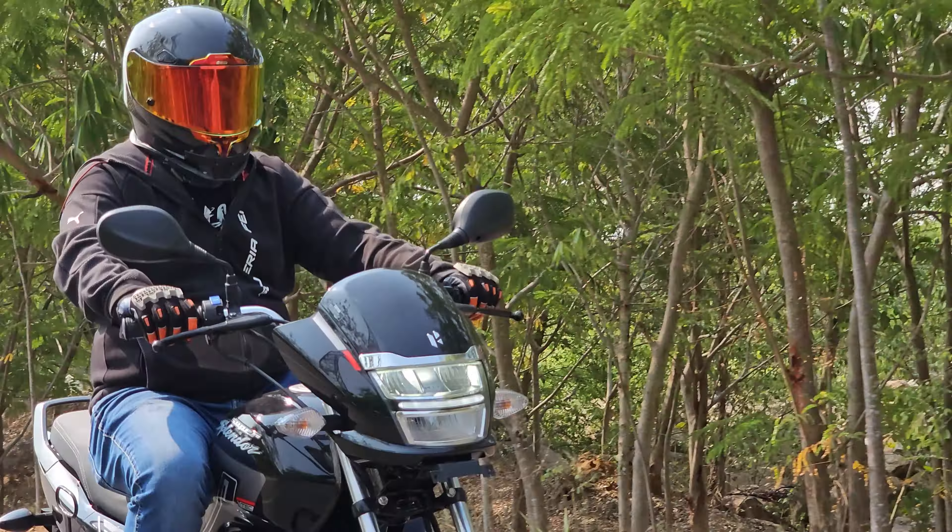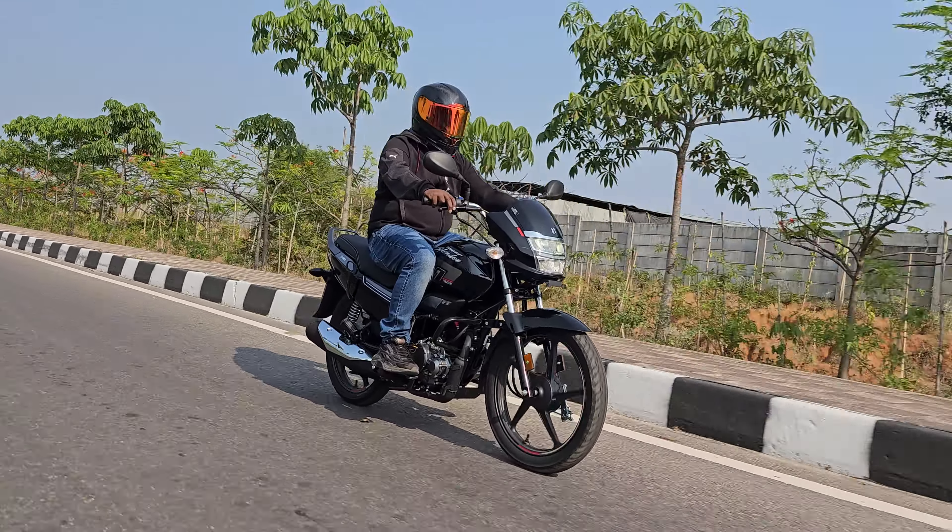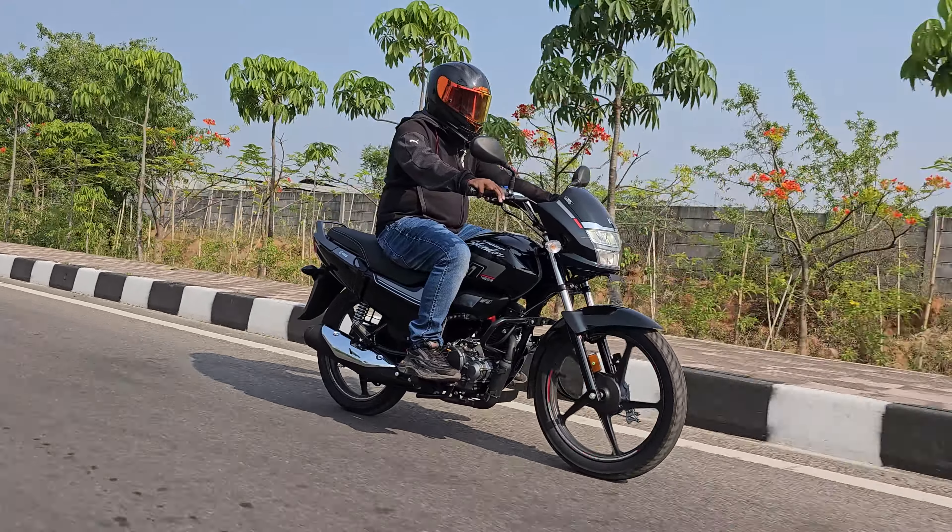We get 18 inch wheels with tubeless tires for good high-speed stability. The bike offers ample ground clearance at 180mm, so you need not worry about speed breakers in the city. We also get a 12-liter tank for good tank range. Seat height is a friendly 793mm offering easy access to riders of all sizes. There are two variants — one with disc brake and one with drum brake. The bike also gets a kickstarter along with self-start. The telescopic forks up front offer good ride quality and the five-step adjustable hydraulic twin shocks at the back aid in good handling characteristics.